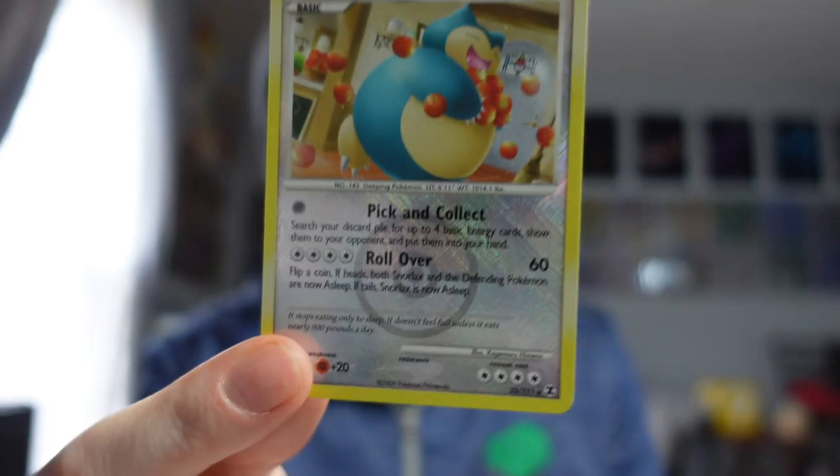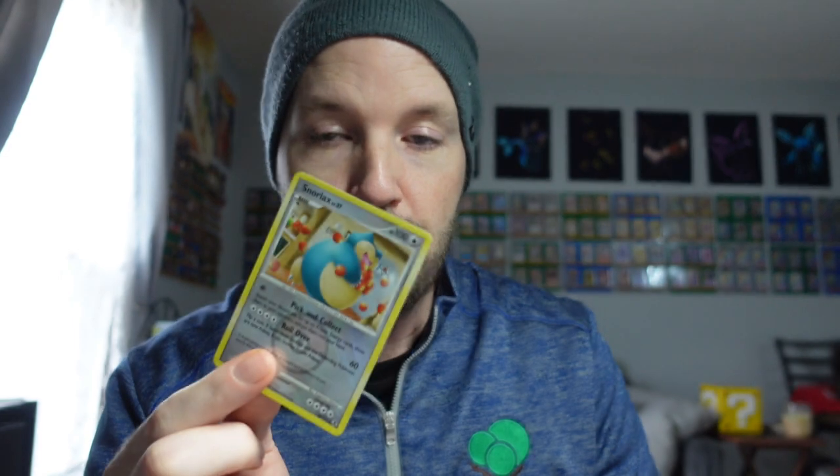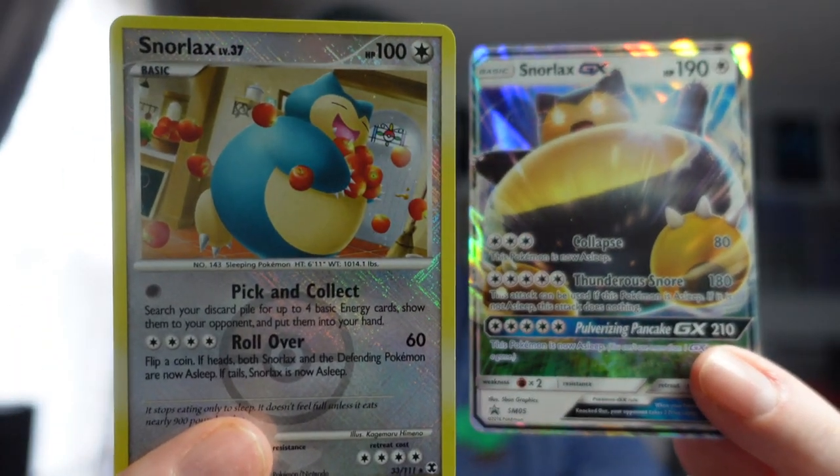This one doesn't have a promo stamp on it — I looked that up, that's just how it looks. So two new Snorlax Pokemon cards for the Snorlax collection. What do you do whenever you have a crappy day? You open Pokemon cards, of course, until you get a satisfactory pull.